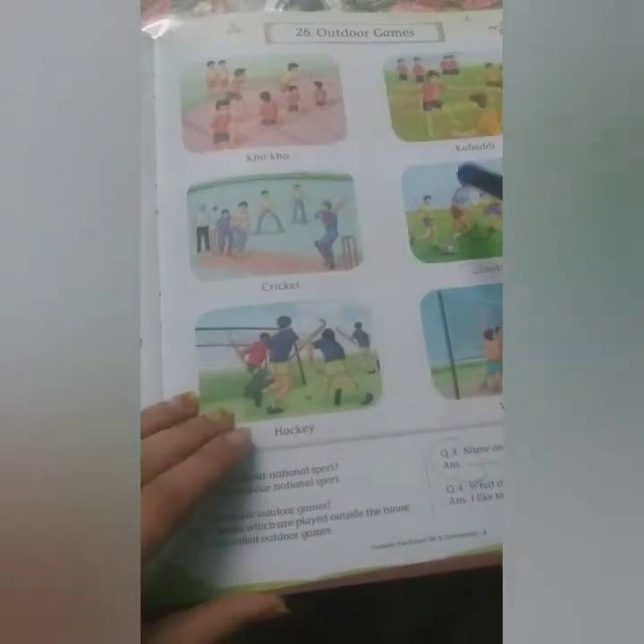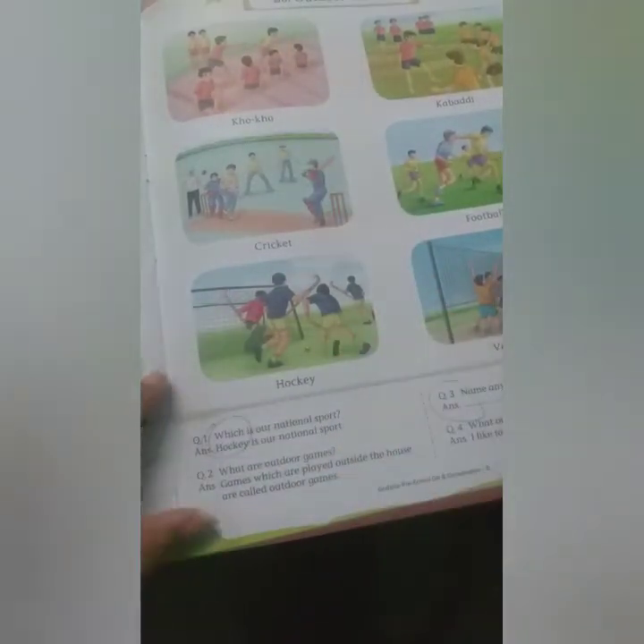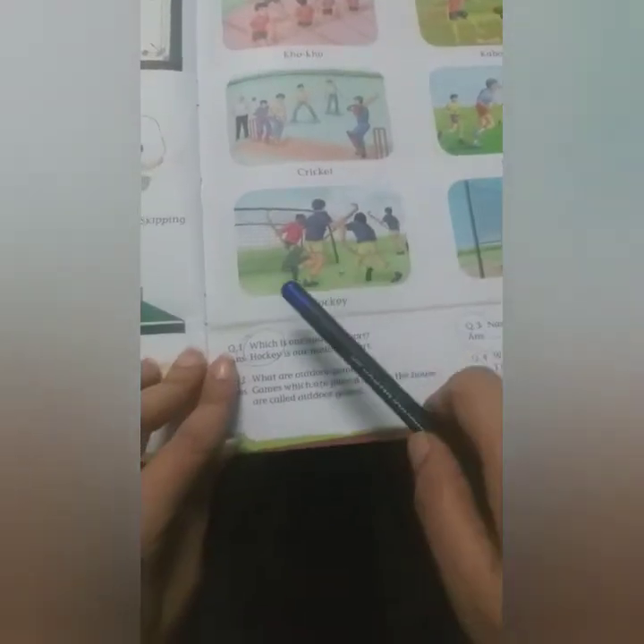Now let's move to outdoor games. In outdoor games we need more than six people — mostly eleven are there in one team, like in Kho-Kho, Kabaddi, and Cricket. The games which are played outside the house are called outdoor games. Let's read about outdoor games.